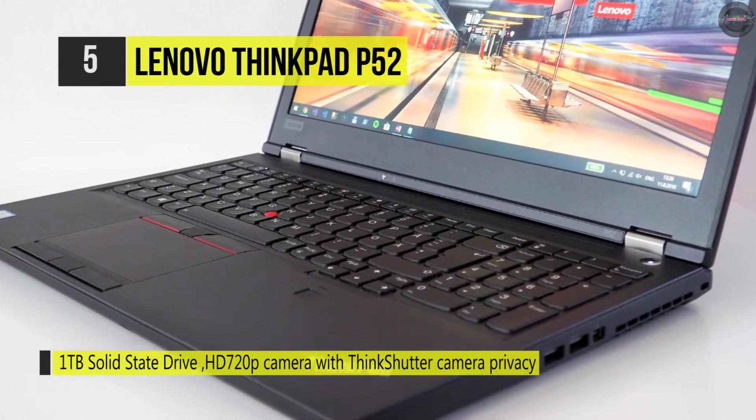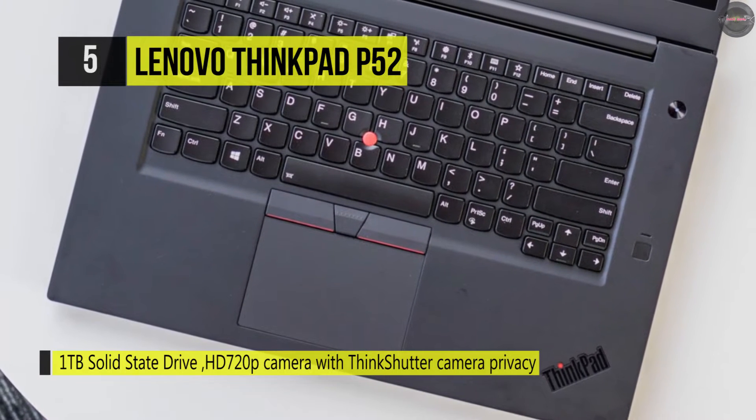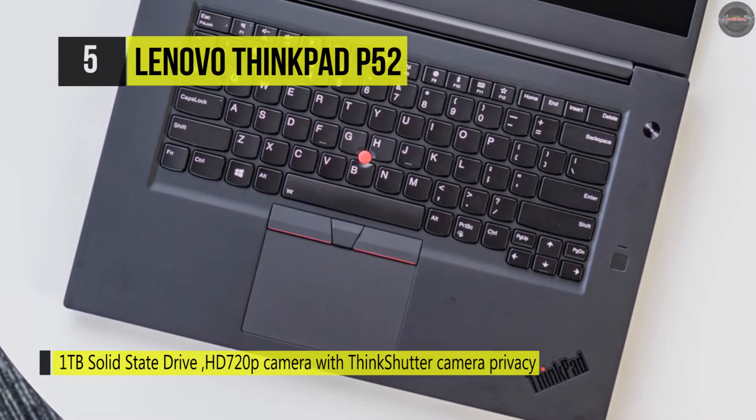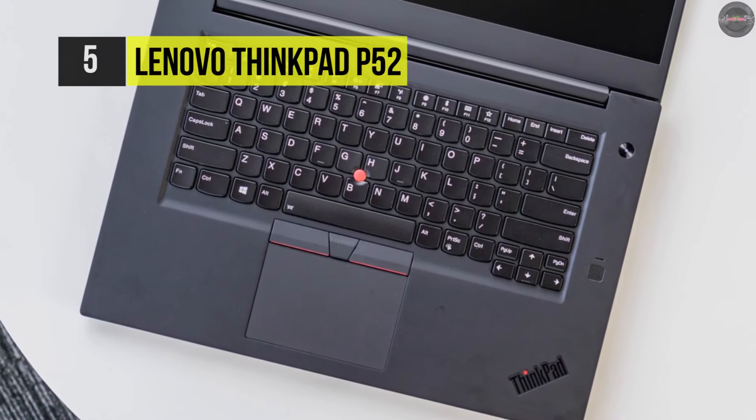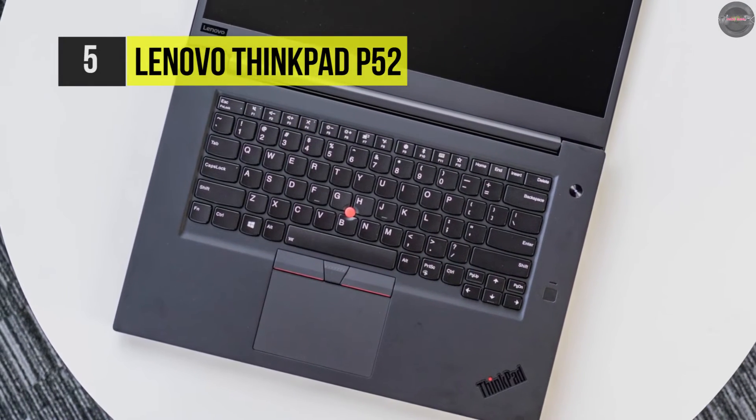Its 15.6-inch display features a 1920x1080 resolution and is built with anti-glare IPS panels to produce wide viewing angles of over 160 degrees, an illumination of 300 cd/m², and vivid colors.